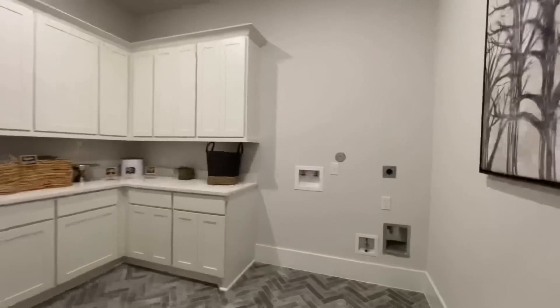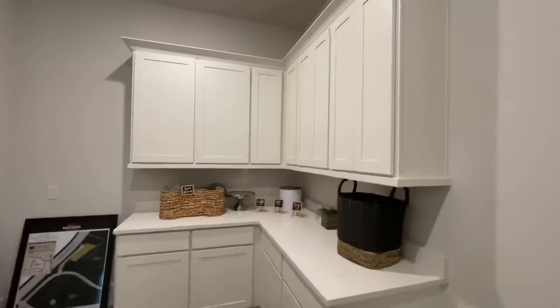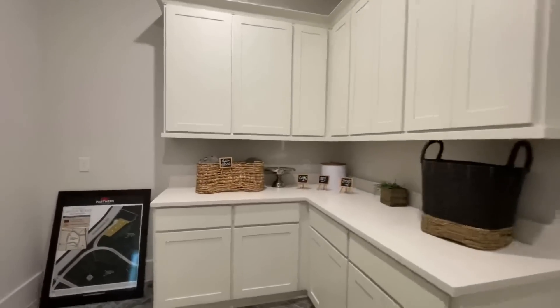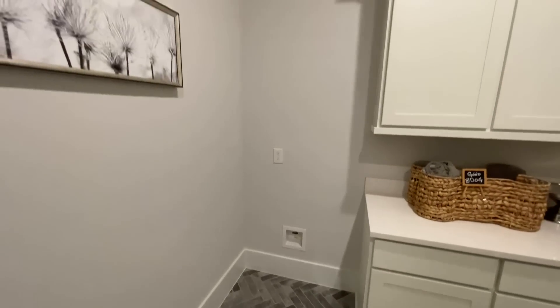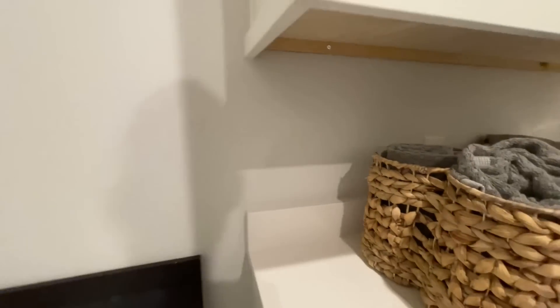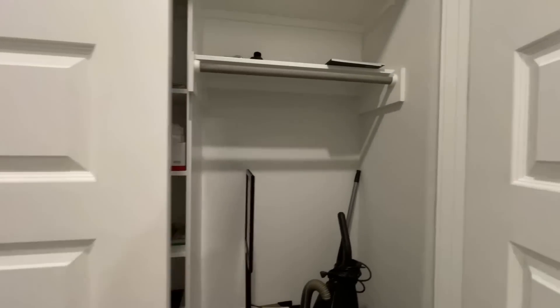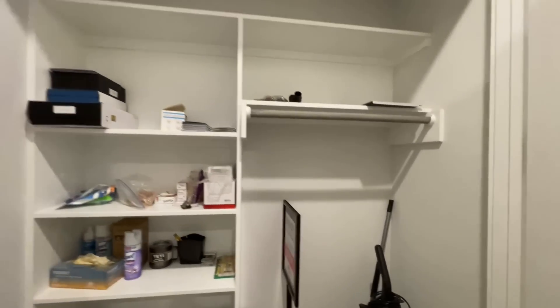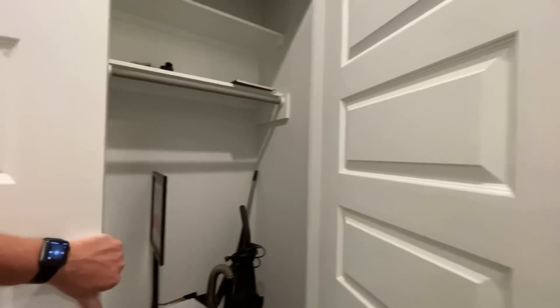Then into the laundry room — washer/dryer hookups, plenty of cabinets for storage and counter space for folding. Back here there's a little water hookup, so you could have a refrigerator or some type of freezer. I've been seeing that in all of their other homes too — it's something you don't see a lot of. I know everybody's always asking for that type of stuff, especially the freezers or a space for the freezer. I don't really hear too many people asking for a refrigerator in the laundry room, but you never know.